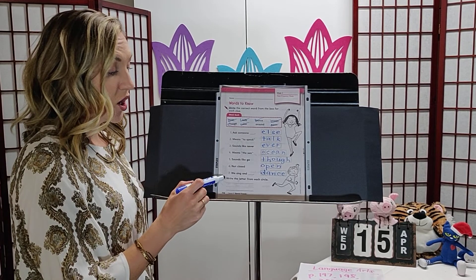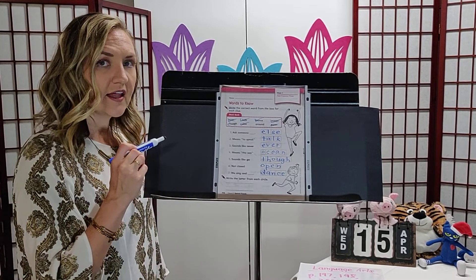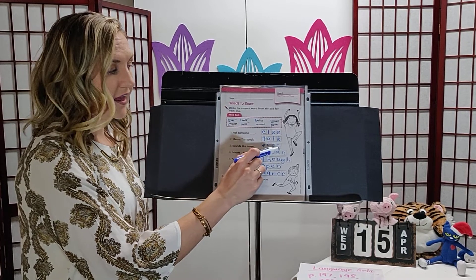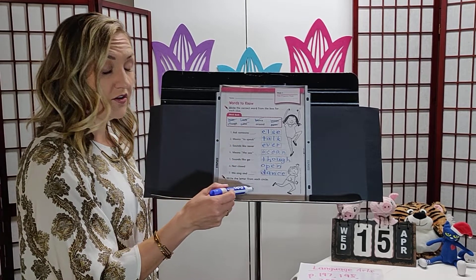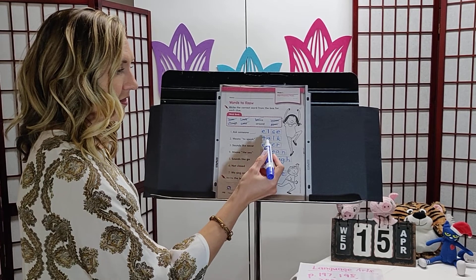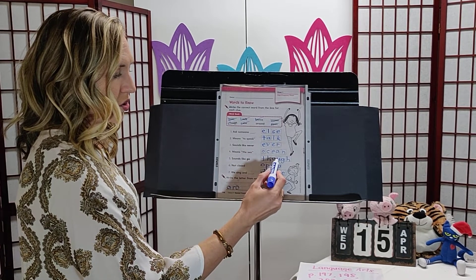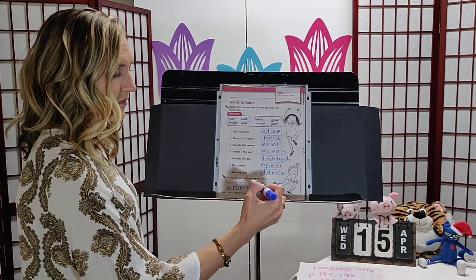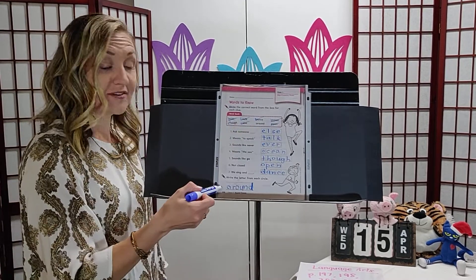It says write the letter from each circle. Some letters in our answers have a circle around them — for example, the a and the r. Starting from the top and working down, we write all those circled letters on the lines to spell a new word. Writing them in order: a, r, o, u, n, d. What word did we spell? Around! That was our last word — go ahead and check it off. Nice job!